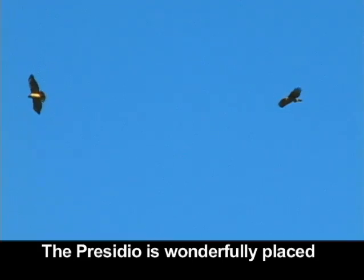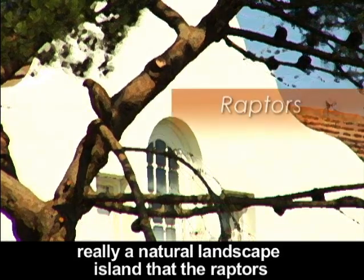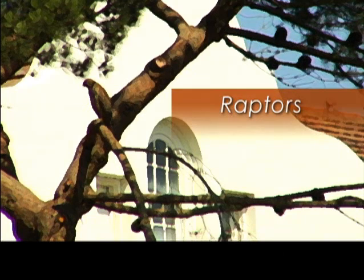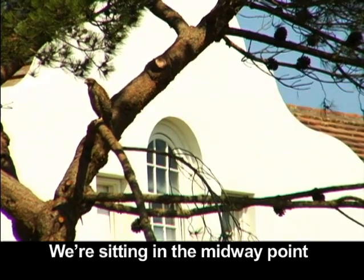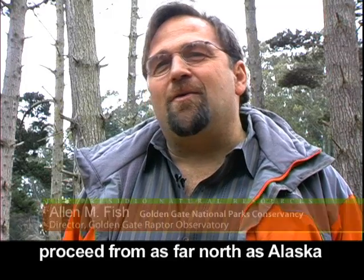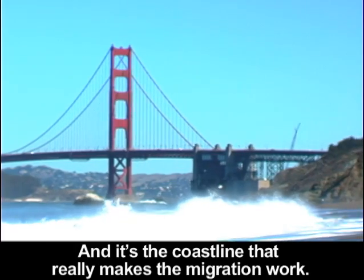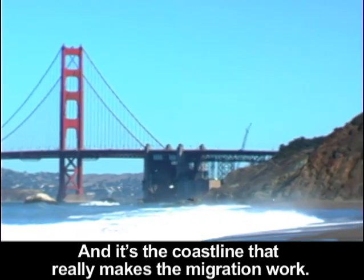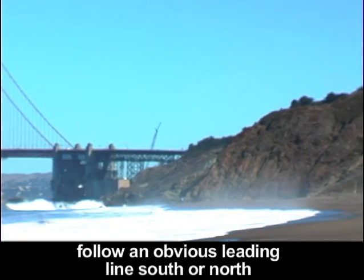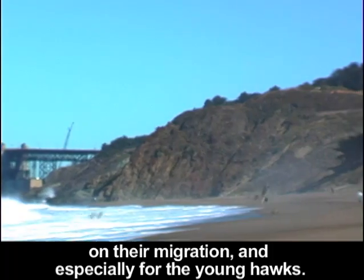The Presidio is wonderfully placed as a kind of a habitat island — really a natural landscape island that the raptors on migration are able to take advantage of. We're sitting at the midway point in a migration that can proceed from as far north as Alaska to as far south as Argentina, and it's the coastline that really makes the migration work. It gives the raptors a chance to follow an obvious leading line south or north on their migration, especially for the young hawks.